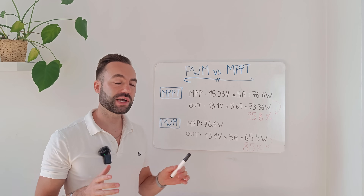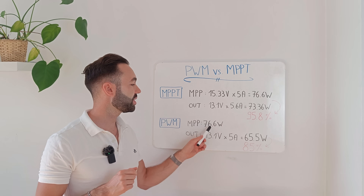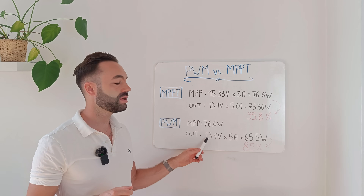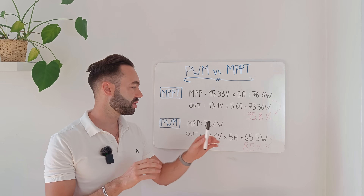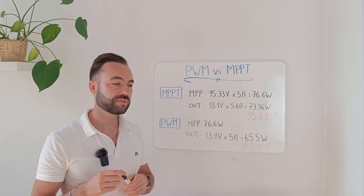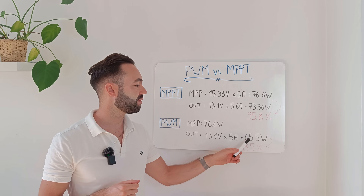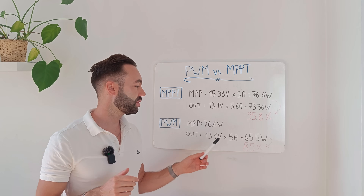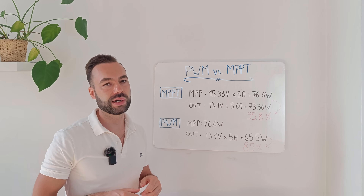The maximum potential power we can harvest from the solar panel under load is 76.6 watts. The battery is at 13.1 volts, and the current just gets passed along because the PWM doesn't increase the current on the output. We have a power output to the battery of 65.5 watts. Calculating the efficiency gives us 85 percent — that's very high for a PWM.